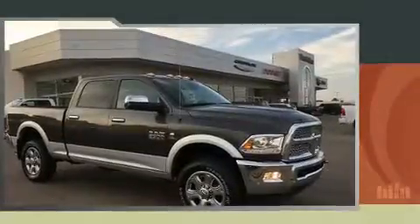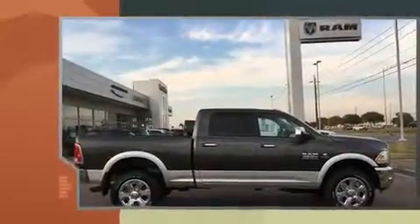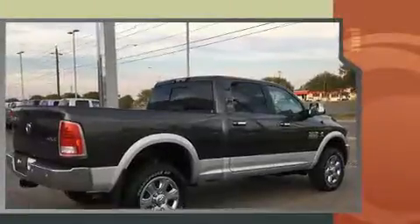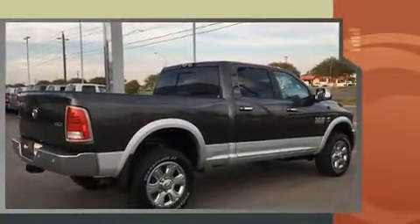Get excited about the 2017 Ram 2500. This four-door, five-passenger truck is ready to drive off the showroom floor. It features four-wheel drive capabilities, a durable automatic transmission, and a refined six-cylinder engine.